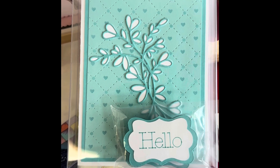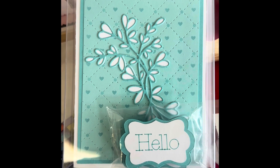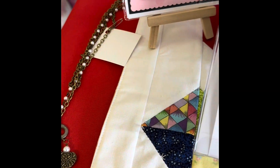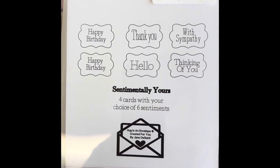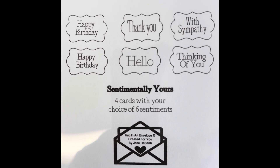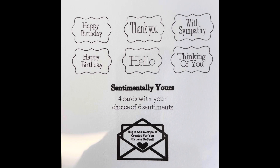There's a set of four cards with six sentiments to choose from. And the sentiments are two happy birthdays, a thank you, with sympathy, hello, and thinking of you.